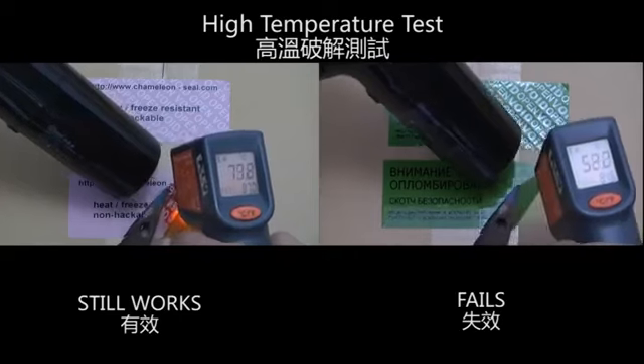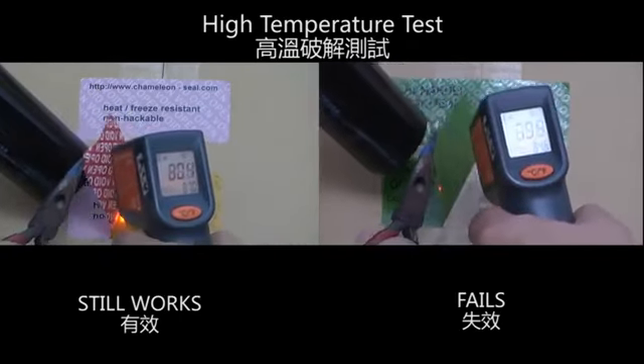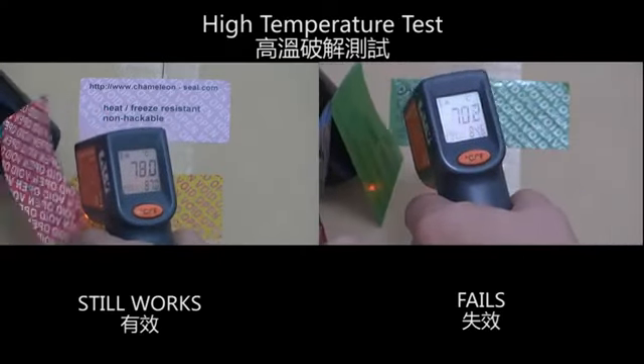In the high temperature test, the Chameleon Seal Factory label still works but the competitor's product fails.